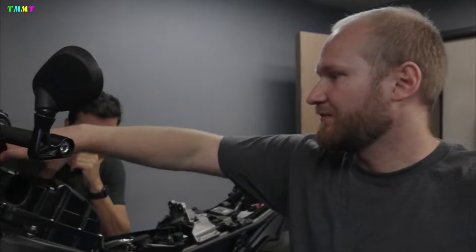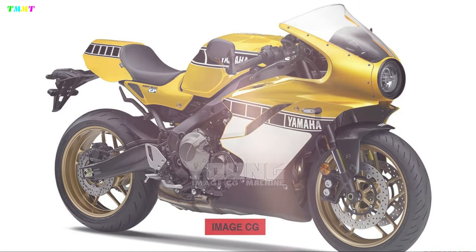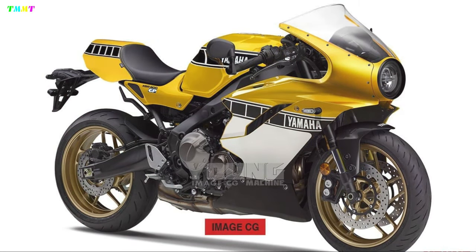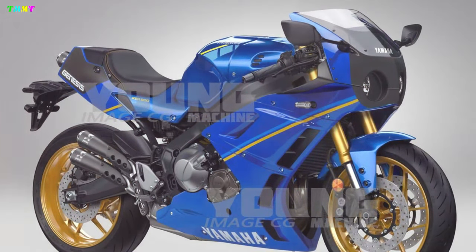For us, this year's EICMA will be the point, showcasing the custom XSR900 made by Yardbolt, and it will be the story that leads to the neoclassical spec full cowl XSR900, tentatively called the XSRGP. After all, the MV Agusta Superveloce, Triumph Speed Triple RR, and even Japanese bikes like the Honda Hawk 11 — old-school cowl models have been trending in recent years, and we want Yamaha to follow suit.